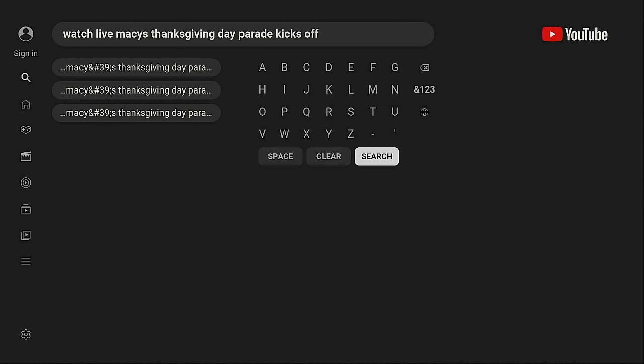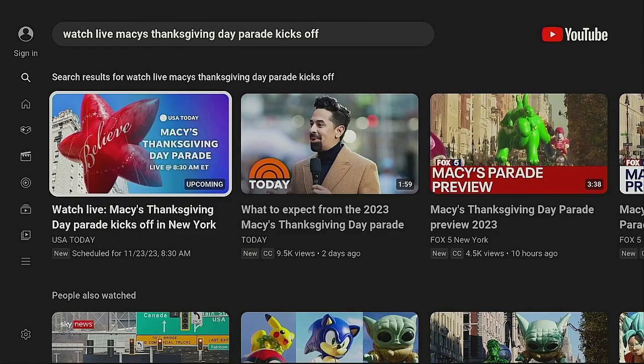It downloaded and installed — let's go ahead and click Open. What you want to do is go over to search and type in 'Watch Live Macy's Thanksgiving Day Parade Kickoff.' Once you do that, go ahead and click Search. It comes up right here: 'Watch Live Macy's Thanksgiving Day Parade Kickoff in New York.'